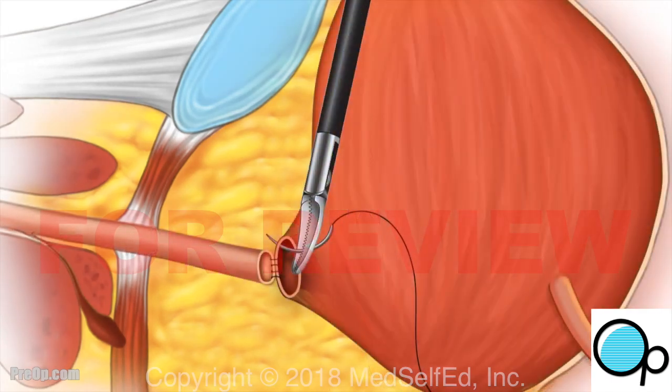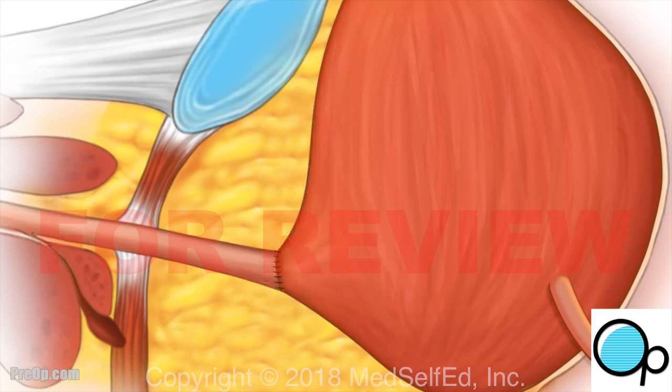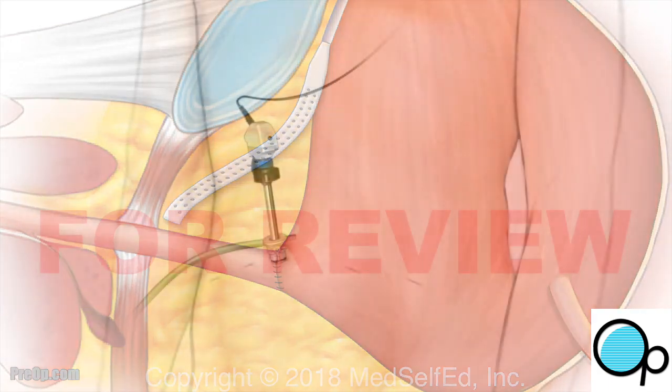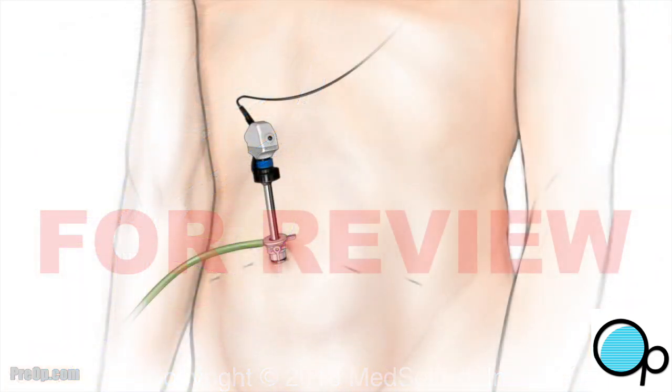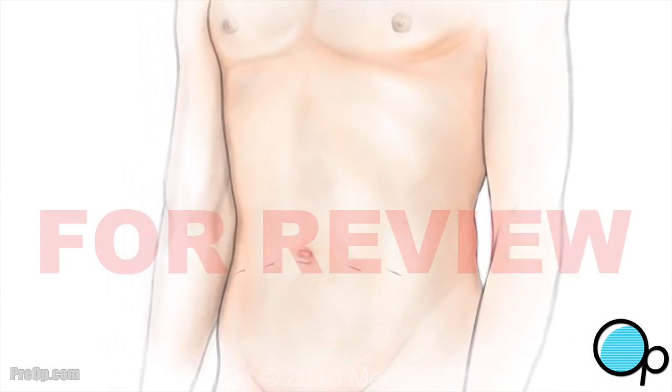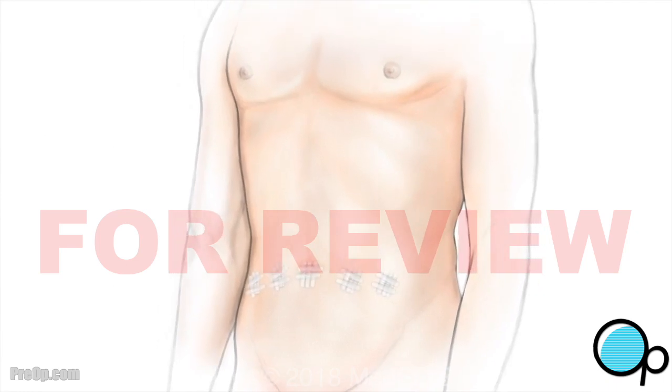Finally, the bladder is stitched back to the urethra. The surgical area is carefully inspected for bleeding and a surgical drain is placed. The instruments and gas are removed, and the incisions are closed.